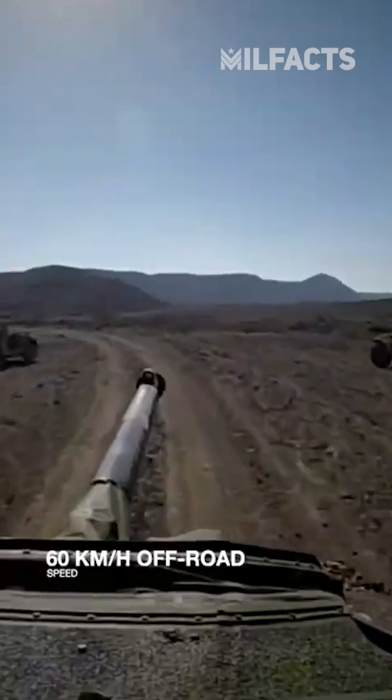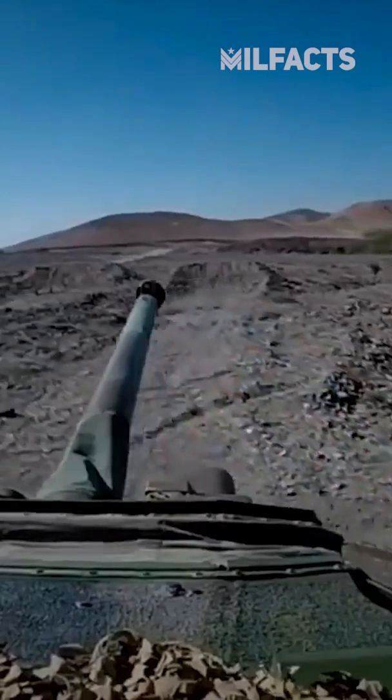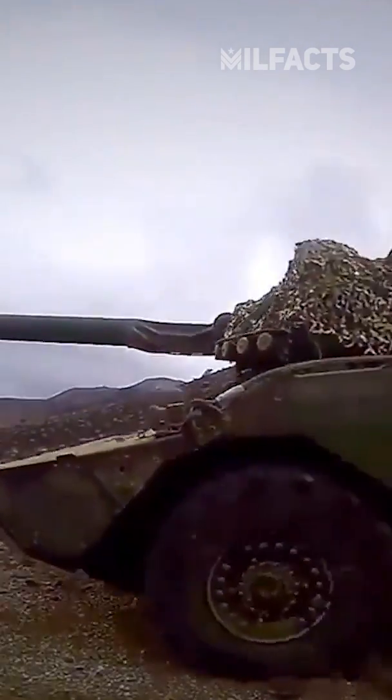And up to 60 km an hour off-road. This allows the armored personnel carrier to move quickly across the battlefield and provide the infantry with much-needed support.